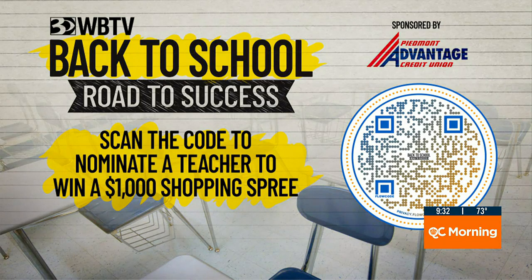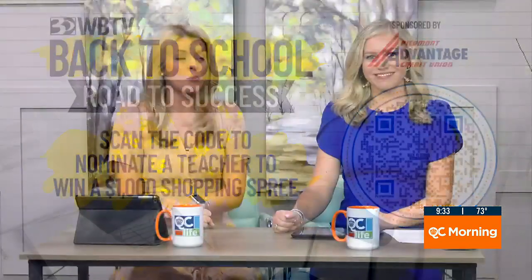Thank you. Such good information. We know those school supplies are expensive, which is why WBTV has teamed up with Piedmont and Advantage Credit Union. This is the last day that you can nominate a teacher to win a $1,000 shopping spree. Teachers use so much of their own money to get supplies, and we want to help make one teacher's life a little bit easier. Scan that QR code and submit your nomination today — we can't wait to hear about all these amazing teachers.